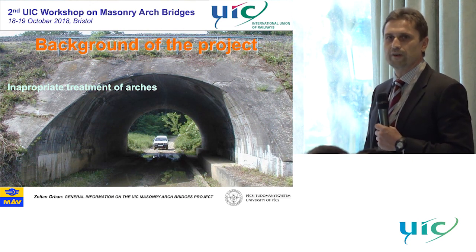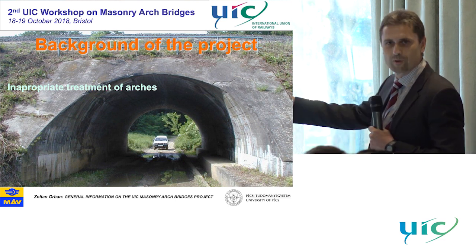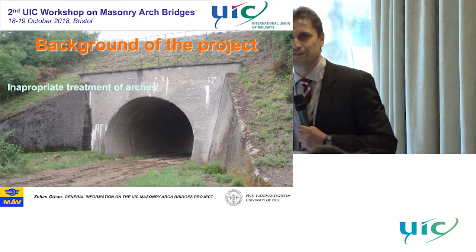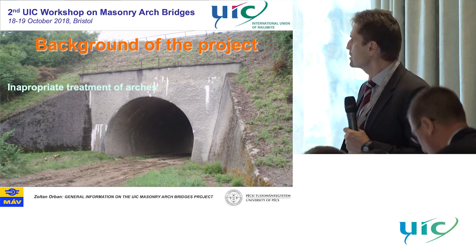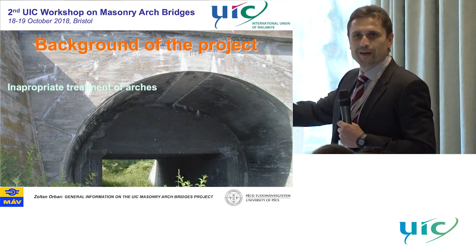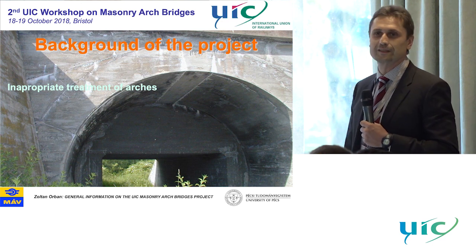I could also see inappropriate treatment of arches. They used very bad solutions for maintaining structures. I don't have to explain why if you look at these photos. They also used shotcrete sarcophagi to support the structures, ignoring the existing capacity of the old structure.